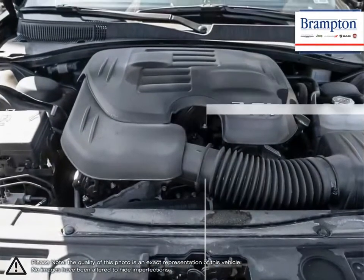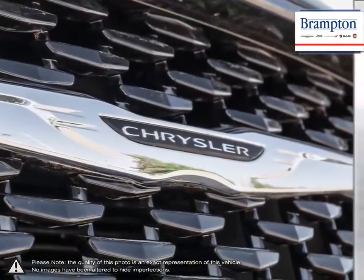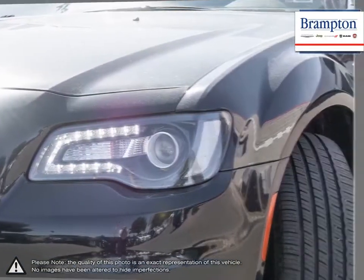The inside of the 300 is bursting with class and comfort. High-quality materials make up the cabin while crisp, well-thought-out controls create a cockpit full of easy-to-use tech.